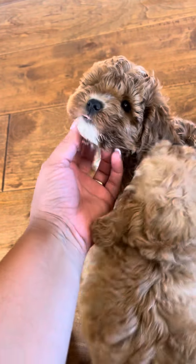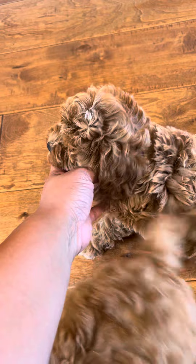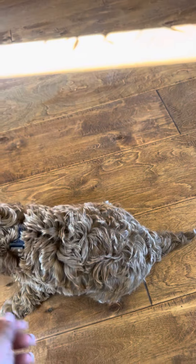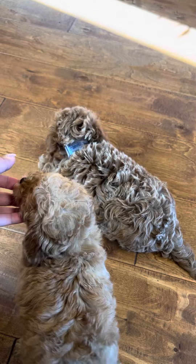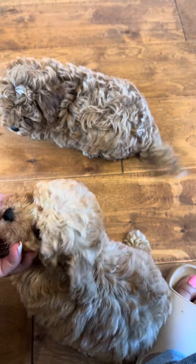Hey buddy. That's Kacen. What are you doing, Cynthia? So sweet.